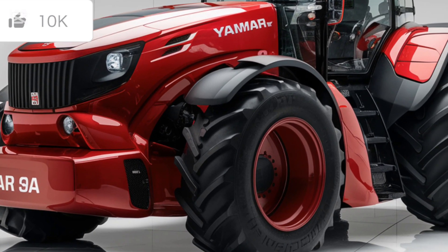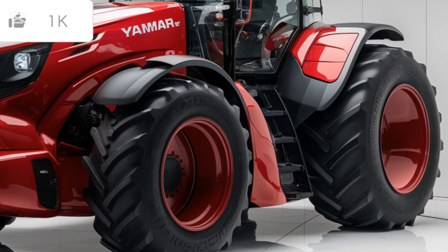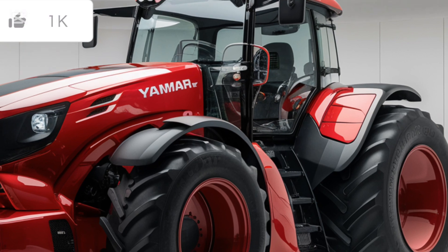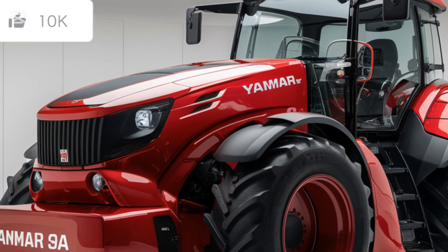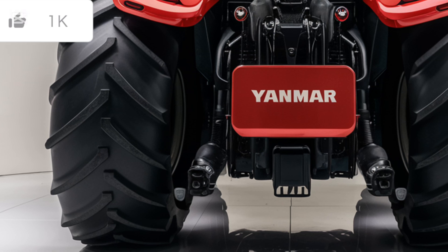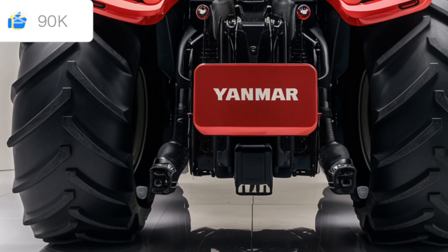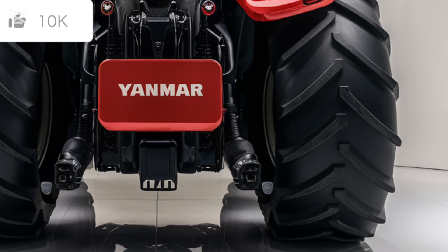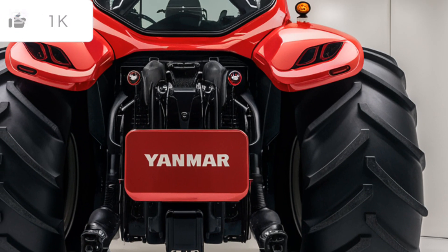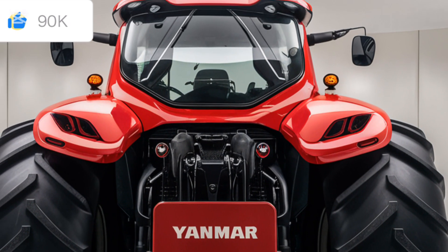The quick attach feature on the front loader also means you can change attachments swiftly, maximizing efficiency and keeping downtime to a minimum. The operator's comfort is also a big selling point for this tractor. The seat is fully adjustable, providing support for long hours of work. The ergonomic layout of the controls is designed with the operator in mind, making it easy to reach everything you need without unnecessary strain. Plus, the visibility from the driver's seat is excellent, which helps with precision tasks and overall safety.